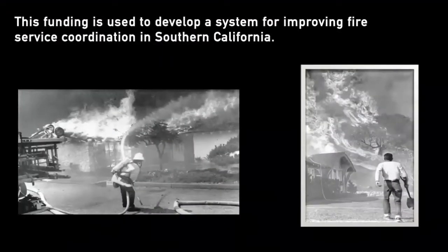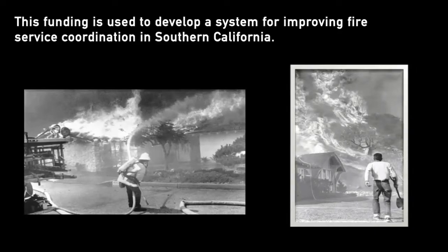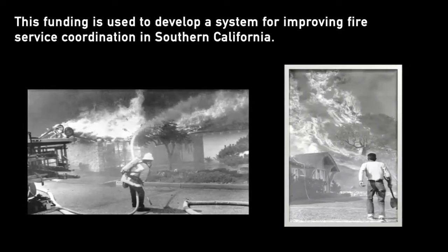This funding was used to develop a system for improving fire service coordination in Southern California. It's an acronym, basically — it stands for Firefighting Resources of California Organized for Potential Emergencies.